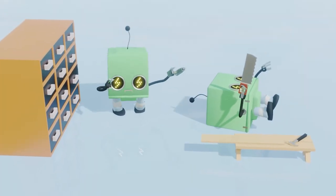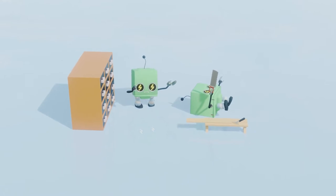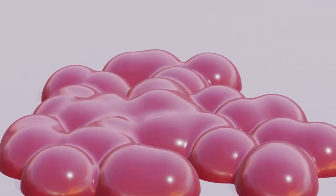Yet in diseases, these things can go wrong. For example, in cancer, the proteins that stop the cell from dividing don't work properly. They don't recognize what they should bind to or what they should do. And instead, they just go wild and the cell starts dividing and dividing, and then you get a tumor.